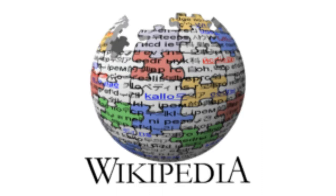2003, the globe is now formed by colorful puzzle pieces, the font has changed, and the words the, free, and encyclopedia have been removed.